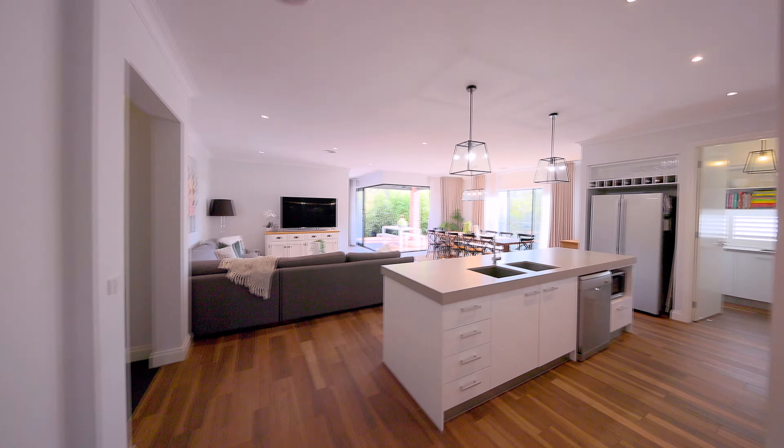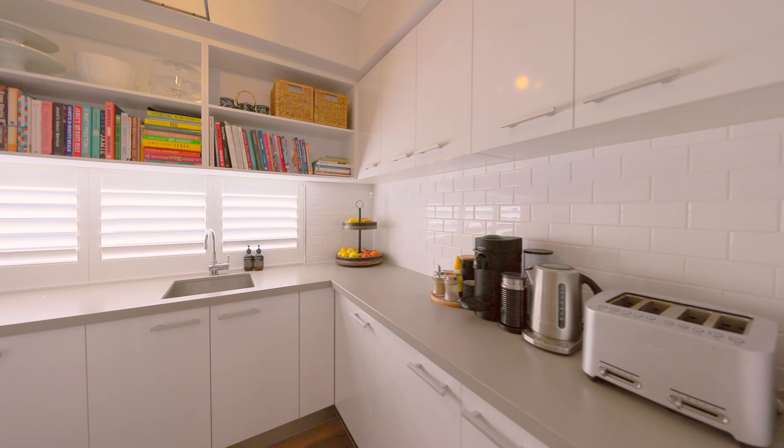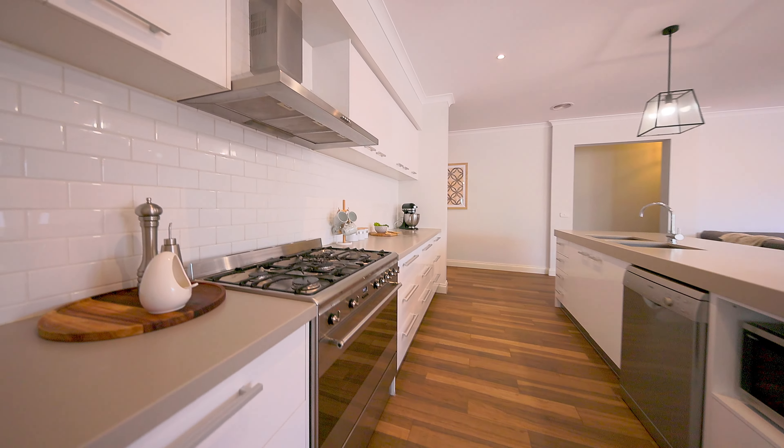A gorgeous open-plan kitchen and living dining area. Your kitchen boasts 80mm Caesarstone bench tops with your very own butler's pantry and premium stainless steel appliances.